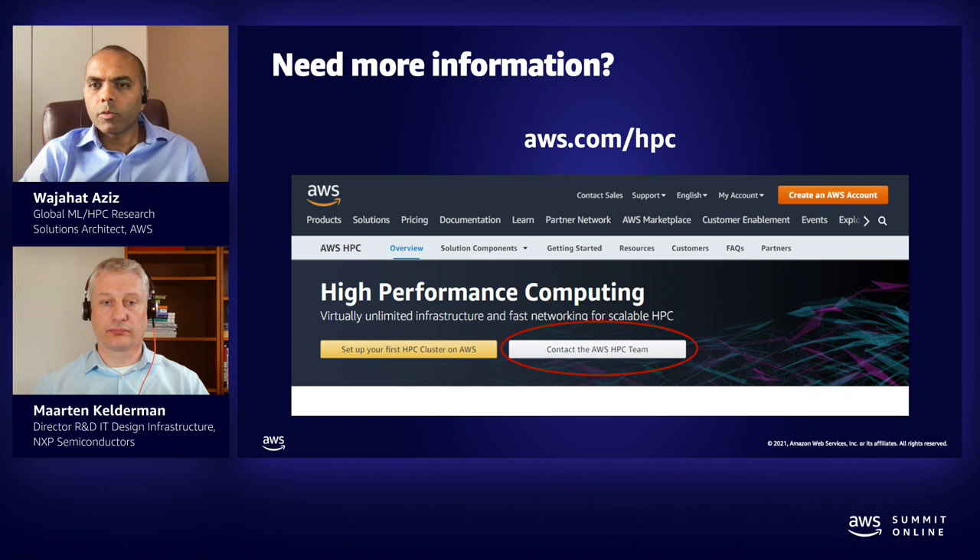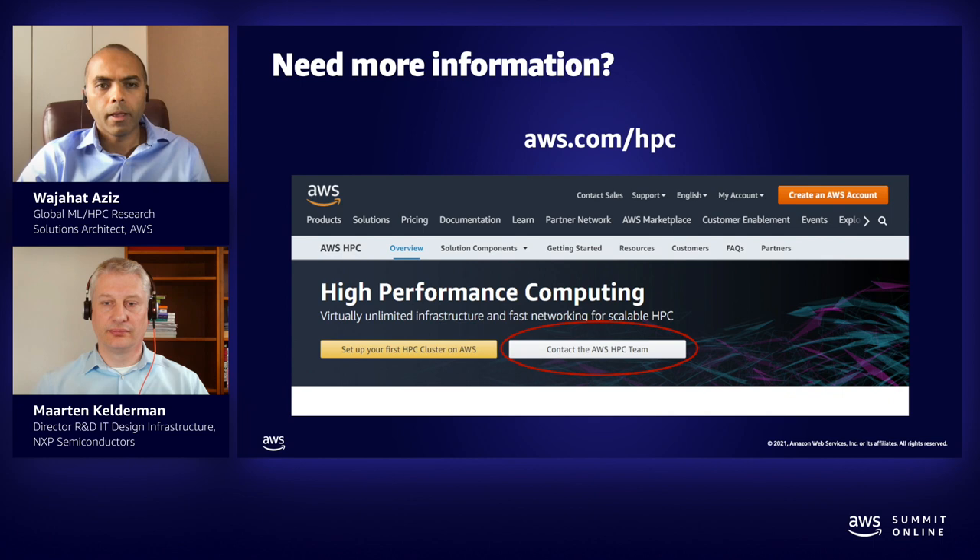Thank you, Martin, for sharing your insights into NXP's use case for HPC. If you need more information, you can find many white papers, webinars, and blog posts at aws.com/HPC. You will also find a link to all the HPC services and a link to contact the AWS HPC team. Thank you for joining us today, and please don't forget to complete the session survey. Thanks a lot. Bye.